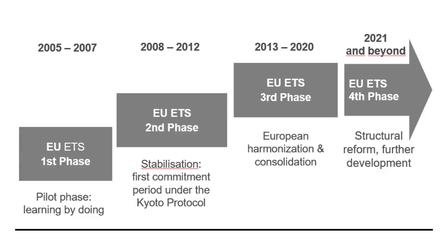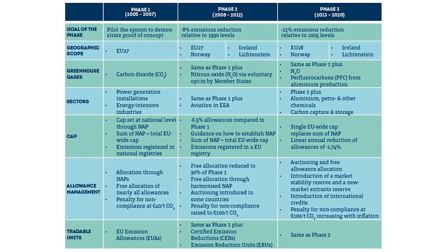The aviation sector was only included within the European Economic Area until 2024. The implementation of the EU ETS consisted of four phases. Phase one was the pilot system to demonstrate the proof of concept. It concentrated only on CO2, power generation, and energy-intensive industries. The cap was set at a national level, and only EU emission allowances were able to trade.